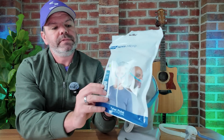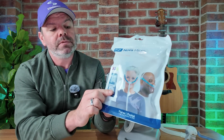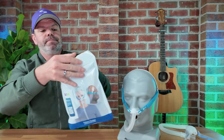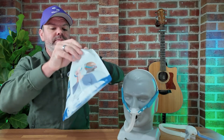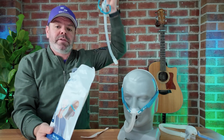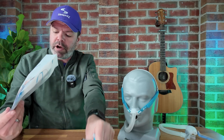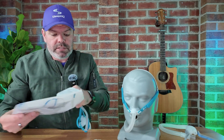All right, so here it is. This is the Fit Pack and it comes with the small, medium and large micro pillows. Very small bag. Very small mask — fits in my mouth, can you believe that? I'll show you right now. And here's the pillows.